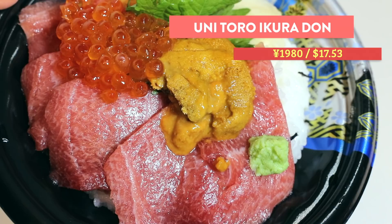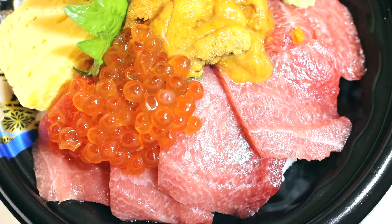This kaisen bowl has otoro tuna, uni which is sea urchin, and ikura which is salmon roe. It also has some egg, some ginger, and it's all on top of rice. The reason I got this one today is because it's the fanciest one they have — it's quite expensive. If you don't want to get the most expensive one, the cheaper packages are also pretty good. I just wanted to show you guys what you can get, and it's quite worth it.